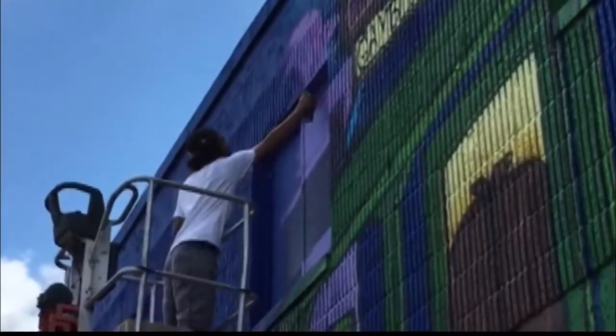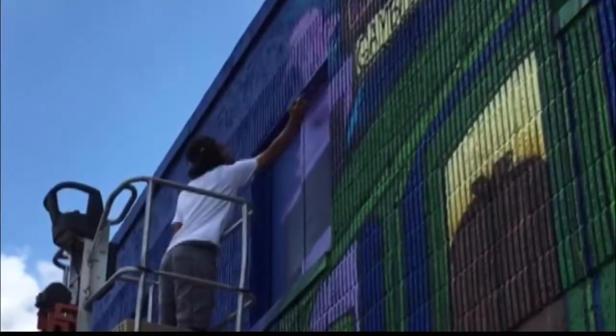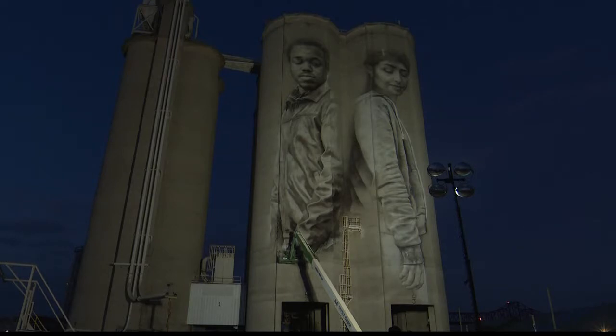This mural was done using only spray paint. Kyle says it will take him another two weeks to finish, and he isn't the only one working to beautify downtown.